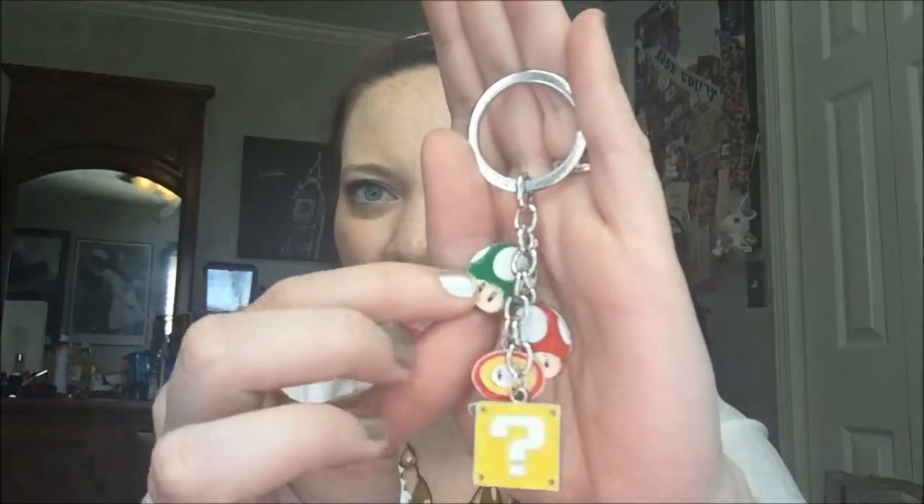Alright, the next thing — ooh, this looks like something I might actually really enjoy. I'm a keychain addict. So let me flip them around so you can see them all. This is what the keychain looks like — it's got a green mushroom, a red mushroom, the little flower, and then the question mark box again. I actually do think I will put this on my keychain, and this feels pretty sturdy — it's not super thin. It feels like good quality. I really, really like that.